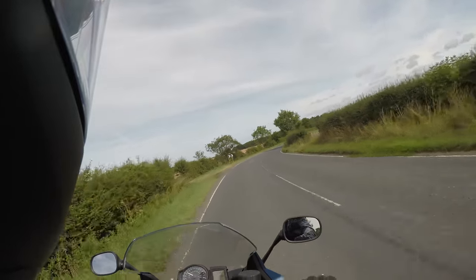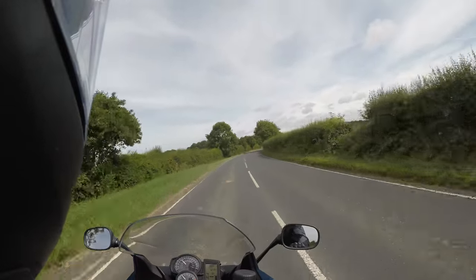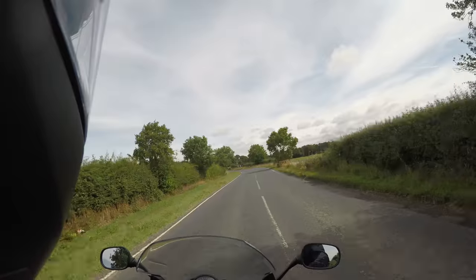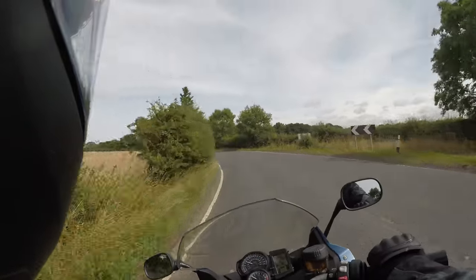The front brake works extremely well. They're Brembos, so I wouldn't expect anything less. Back brake — nothing behind me, so I'll just have a quick test. Not much in the back brake, I must say. Lacking there.